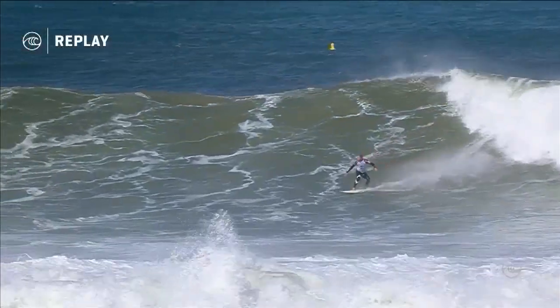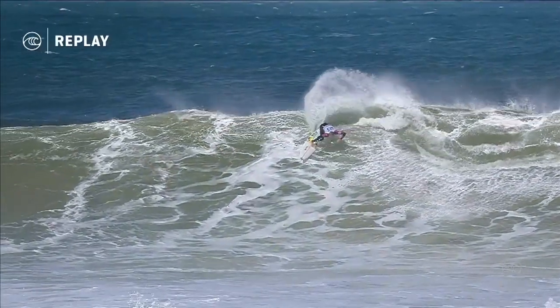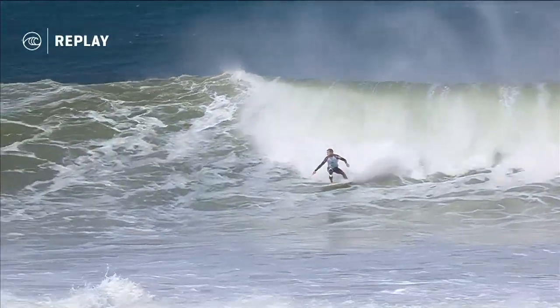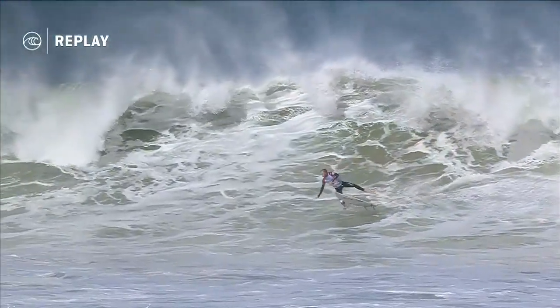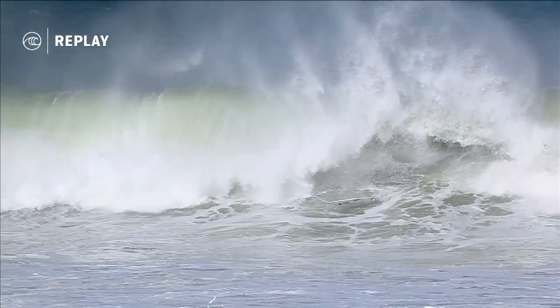Igarashi was looking for a score out of that ride — 6.74. And that mid-section on much bigger waves sees Bucker get his first maneuver done, but the wave shuts down on him quickly. He had the 5.33, so he's matching Kanoa as far as the scoring ratio is concerned. But a bailout, and just a 2.67 for his efforts.